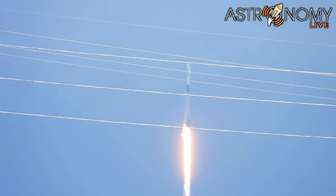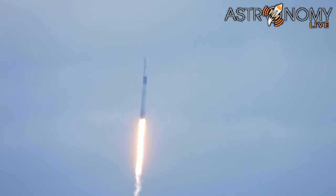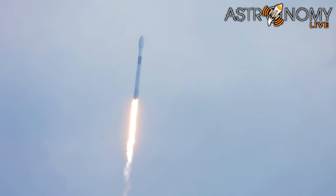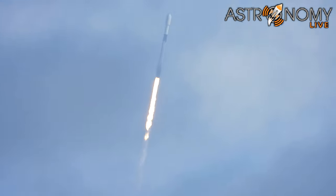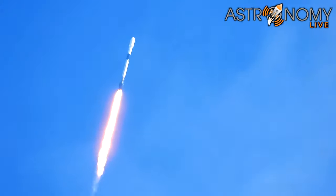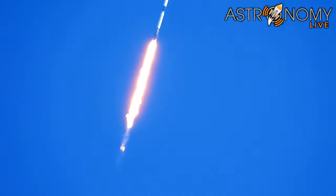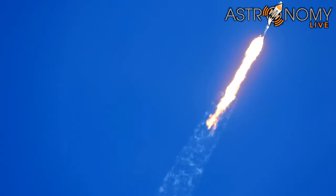New pulse pitching downrange. Stage 1 chamber pressure is nominal. And we've just passed Max Q. That is a really cool tracking shot of Falcon 9. All is looking good with the Stage 1 trajectory.